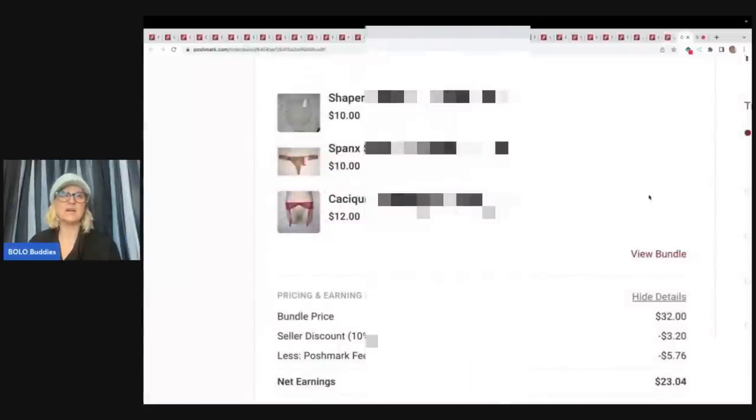The last is a lot of underwear and a garter belt. They offered — actually I sent them an offer. What you're seeing here is a bundle price of $32. I sent a seller discount of $3.20. I think if they buy more than one item they get 10% off — that could be my bundle discount. The Poshmark fee was $5.76 so my net earnings on this was $23.04.